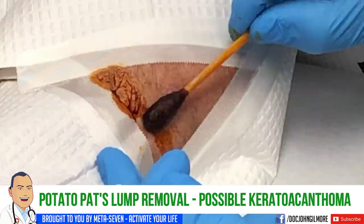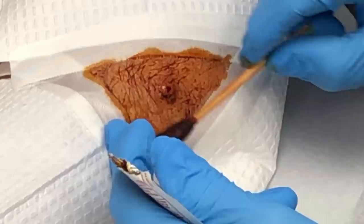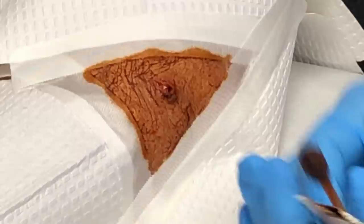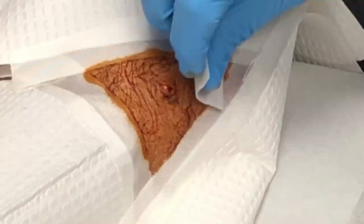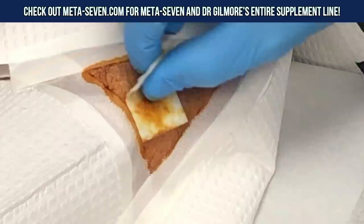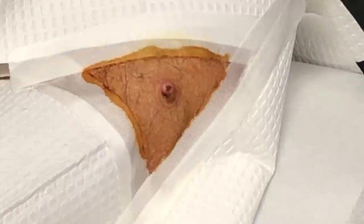So you've had this on your arm for about a couple of months, and it looks like it might have bled a few times — every time you bump up against something. Never seen one of these before, not this big. We don't know exactly what this is, but we're concerned about a precancerous or slow-growing skin cancer — the kind that generally doesn't go anywhere, just stays in this area. It looks like what we call a keratoacanthoma.